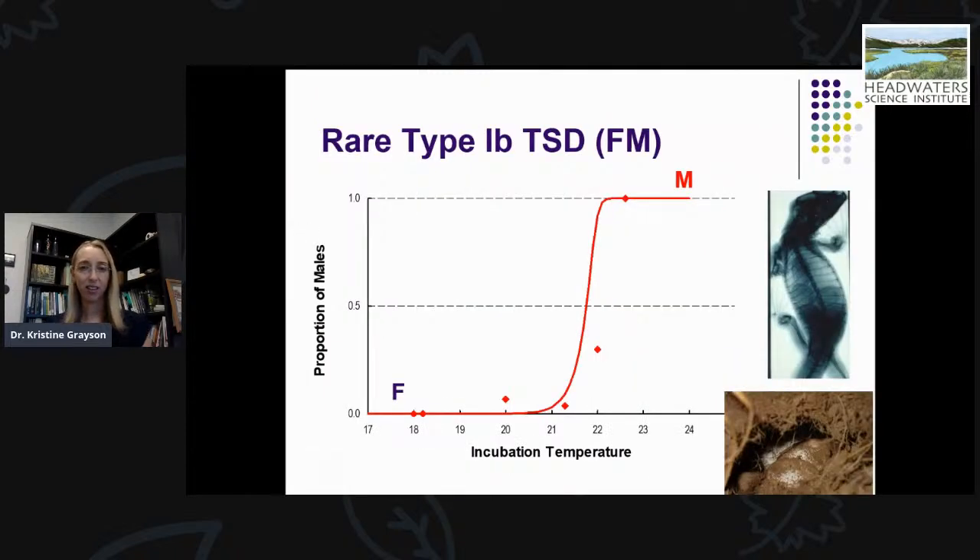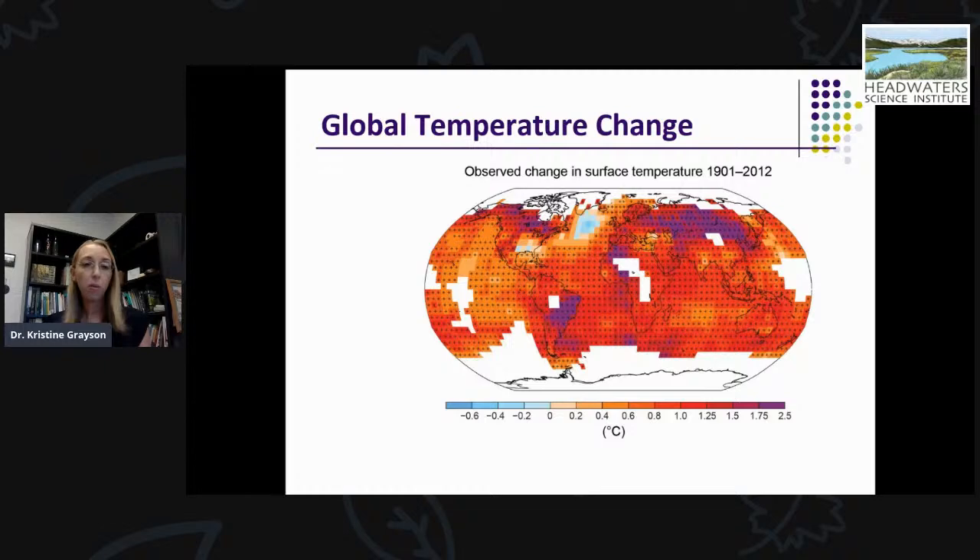The pattern that tuatara have is called type 1b temperature-dependent sex determination — the female-to-male pattern — where at cool temperatures, females are produced from nests. For tuatara, it's a really narrow temperature range: between 21 and 22 degrees Celsius is where you see the transition between female and male offspring. This leads us to think about global patterns in temperature and what species with TSD might be facing under climate change, given global increases in temperature at rates unlike any we have seen before.